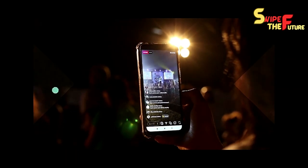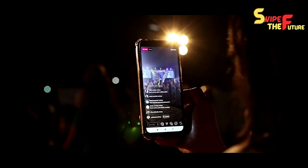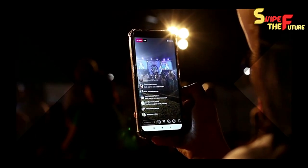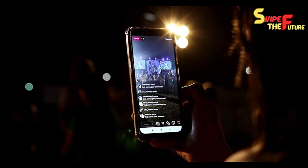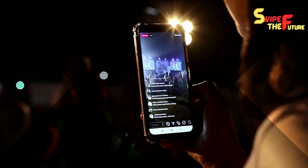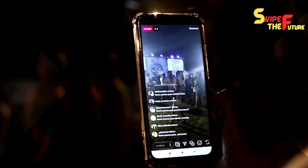Notwithstanding the exemplary sparkly and matte dark edges, you presently have the choice to browse three straightforward varieties — jeans, caramel, and a smoky dissident dark. With help for different focal point types, these Savvy Glasses are loaded with noteworthy capacities on the tech side.